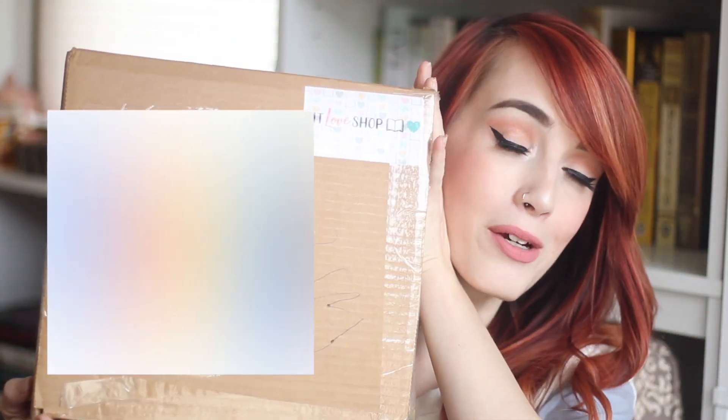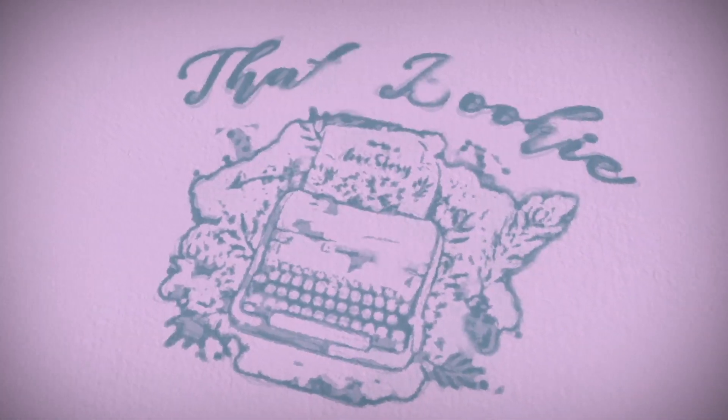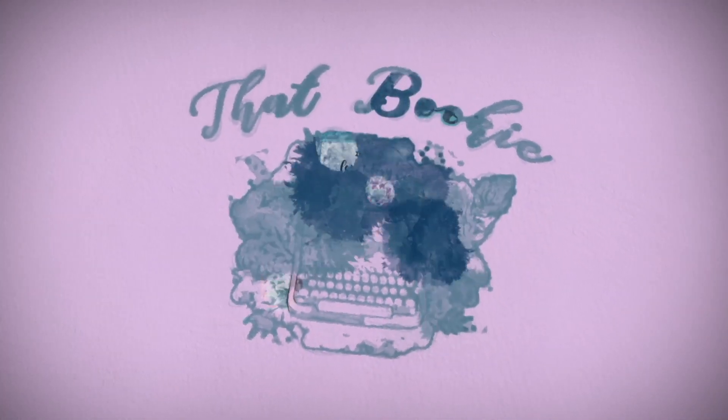Hey guys, it's Julia, and today I have an unboxing for you guys! I am super excited about this unboxing. This was sent to me by the owner of Lit Love Shop, and this is one of her grab boxes. It's basically kind of like a mystery box where she mixes things from her shop into one box.